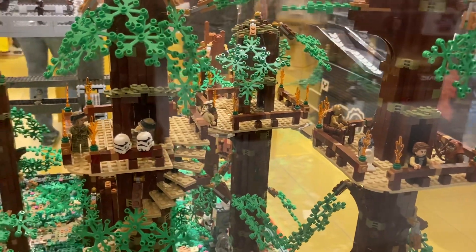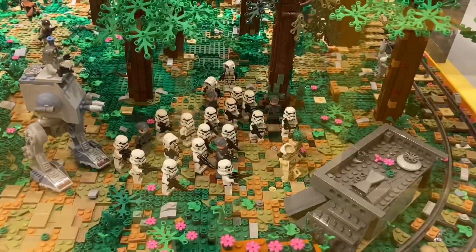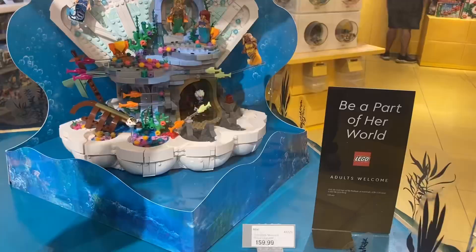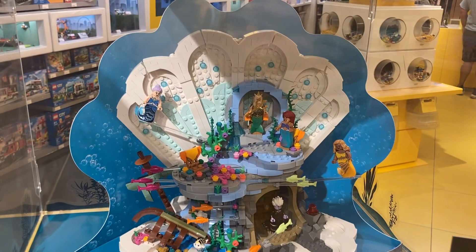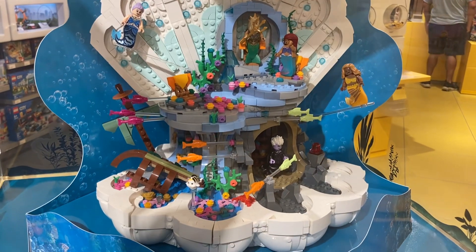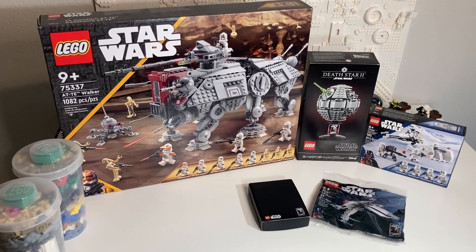Here's a closer look at the Ewok village custom build. You also have some Stormtroopers here cornering the Rebels. Also new to May 1st is the Little Mermaid Royal Clamshell. Though there aren't many people flocking to get this one, they're mostly congregating around the LEGO Star Wars sets. So this is my May 1st LEGO haul.